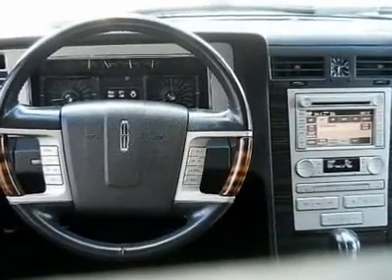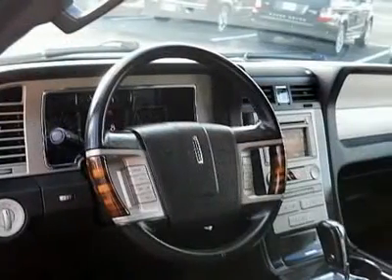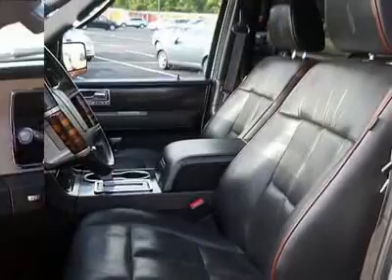Power passenger seat, adjustable steering wheel, power steering, aluminum wheels, floor mats. Your new ride is just a phone call away.